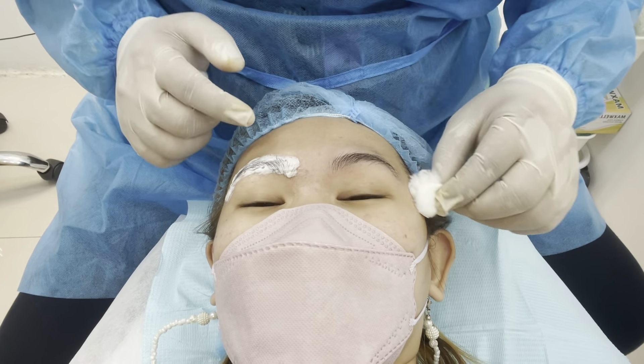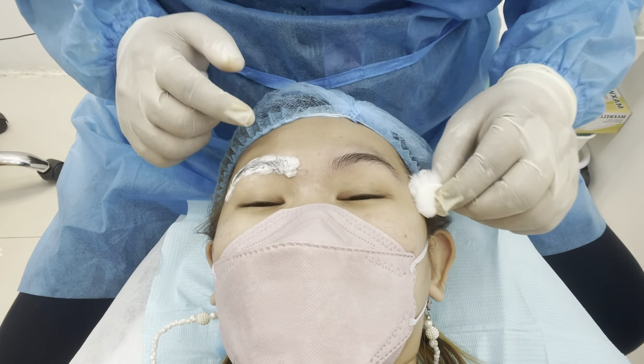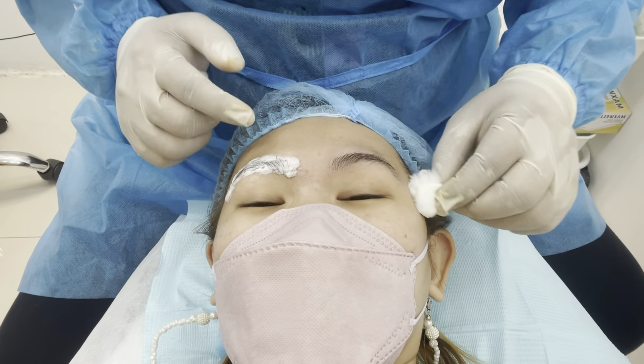We'll come back later, guys. What's the next step? What are we going to measure? We're going to measure the eyebrows next.